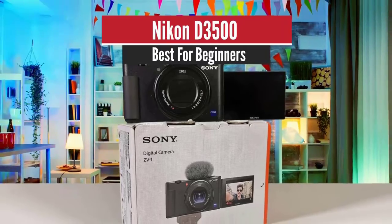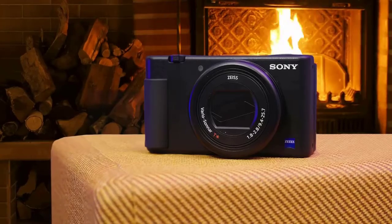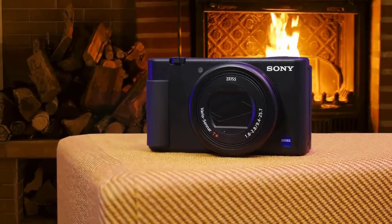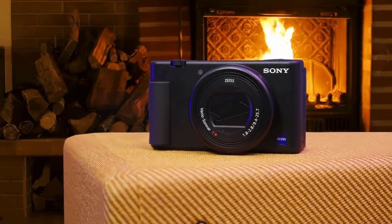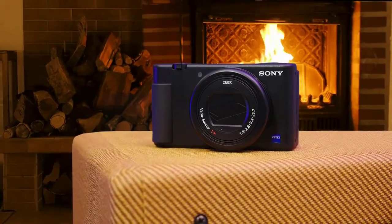Sony ZV-1 – Best for Beginners. Sony ZV-1 is an attempt to fill the gap between what you can achieve with your smartphone and what you can do with a more expensive mirrorless camera. The Sony ZV-1 is a 20-megapixel compact camera geared towards vlogging.